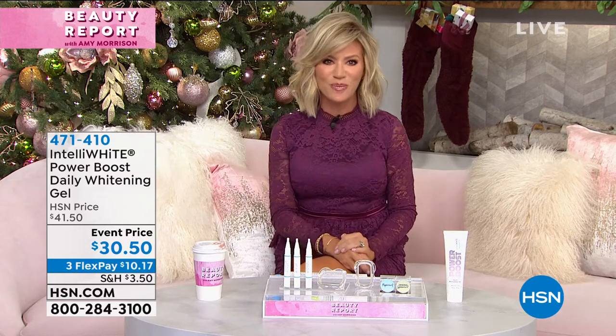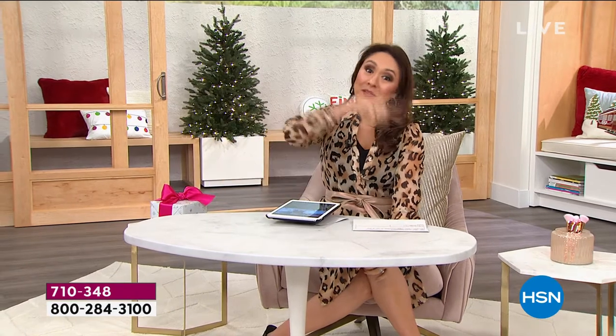Our buzzword — our hot topic was 'smile.' You've got a beautiful smile, thank you. And Intelliwhite — when Amy says a lot of hosts use it, I use it too. I've been talking to the ladies about it. Some ladies bought it from the first presentation with Amy and then bought another one this presentation because it's such a great deal. We are talking all things smile on HSN's Facebook page — click in, let us know what makes you smile, and you're going to be in the running for a $25 HSN gift card.